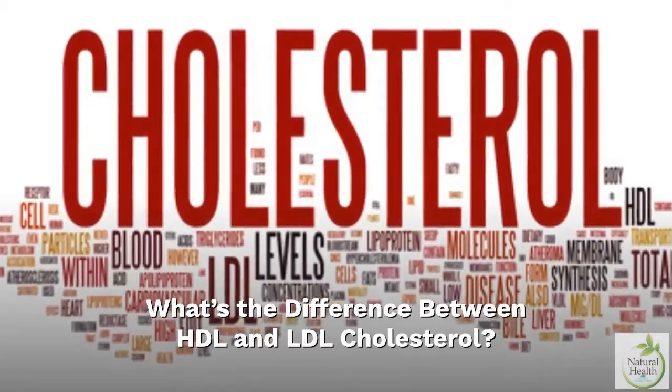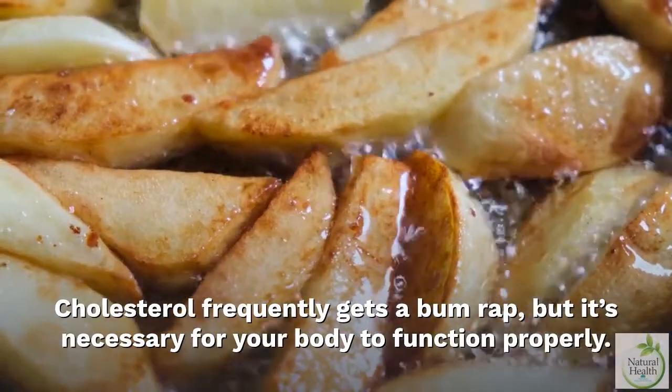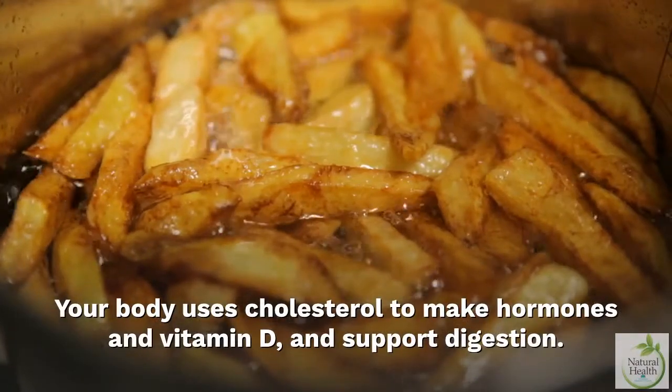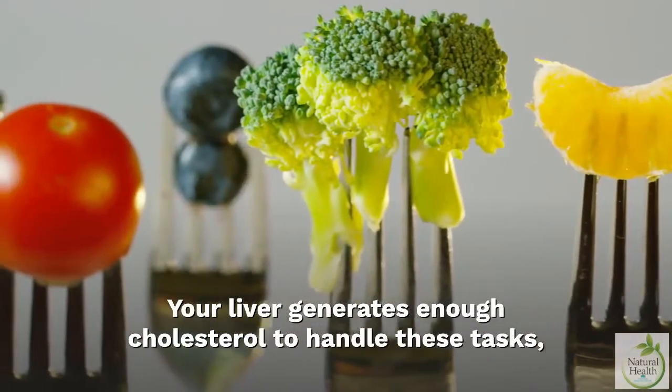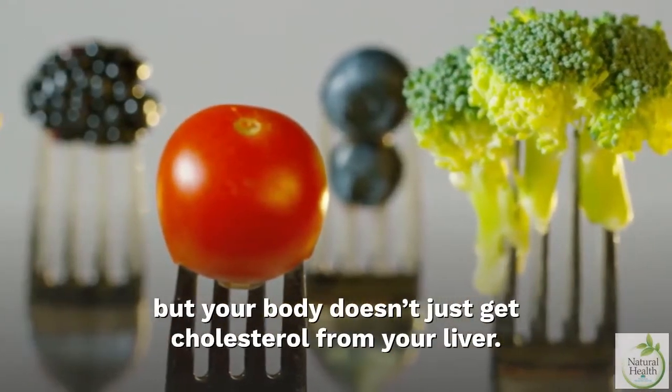What's the difference between HDL and LDL cholesterol? Cholesterol frequently gets a bum rap, but it's necessary for your body to function properly. Your body uses cholesterol to make hormones and vitamin D, and support digestion. Your liver generates enough cholesterol to handle these tasks, but your body doesn't just get cholesterol from your liver.